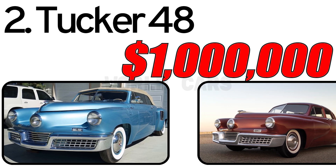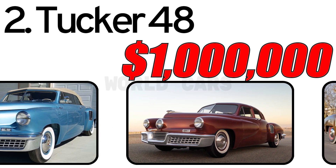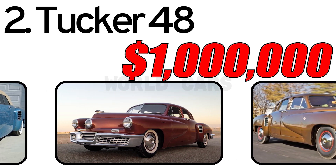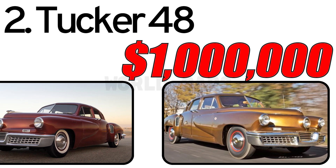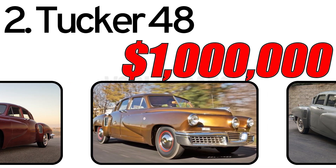Number 2: 1948 Tucker 48. On the 19th of June 1947, the Tucker 48 prototype was unveiled for the first time at the Tuskegee plant in Chicago. The lack of a reverse gear, a noisy engine, and inefficient suspension only led journalists to say that the project was unpromising.